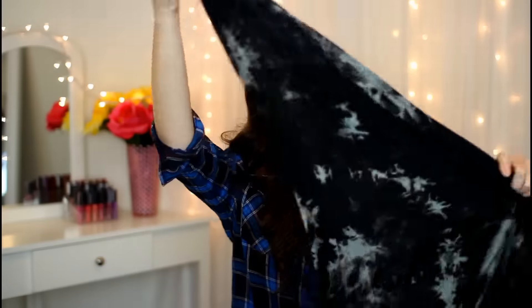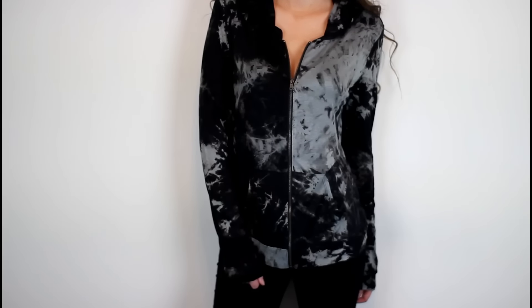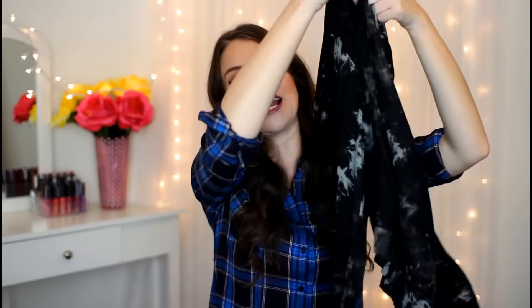Also in that same print, I picked up this little lightweight hoodie. This is in a super light material and it's long enough that I think I can wear it with a pair of leggings, which I really like because a lot of my other zip-up hoodies cut off right at my waist.